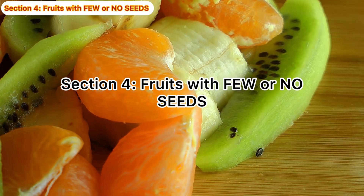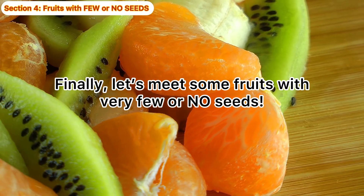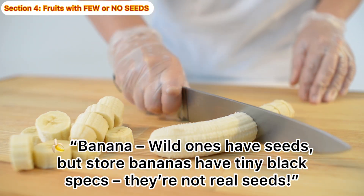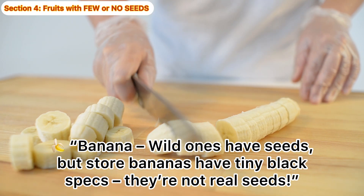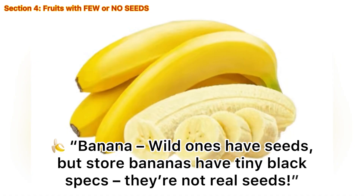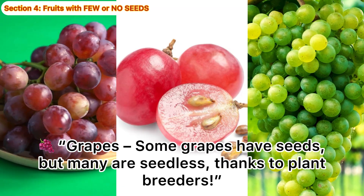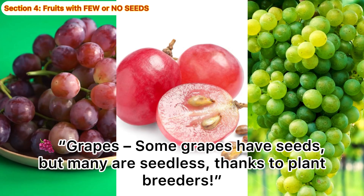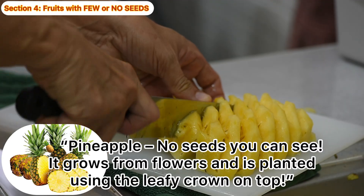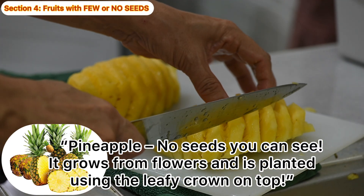Fruits with few or no seeds. Let's meet some fruits with very few or no seeds. Banana! Wild ones have seeds, but store bananas have tiny black specks — they're not real seeds. Grapes! Some grapes have seeds, but many are seedless, thanks to plant breeders. Pineapple! No seeds you can see. It grows from flowers and is planted using the leafy crown on top.